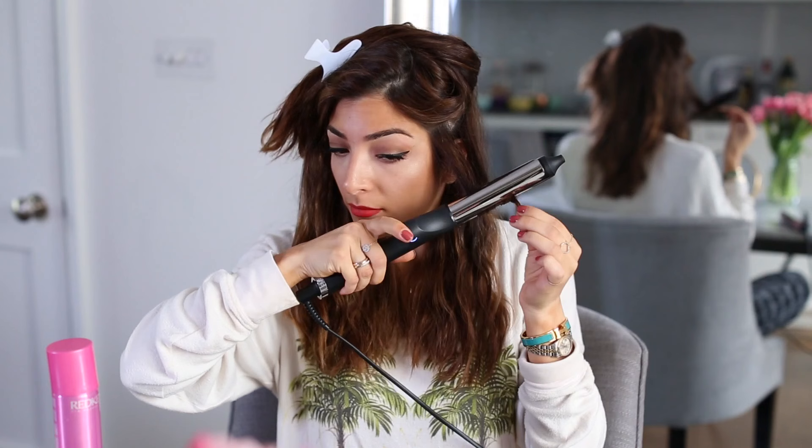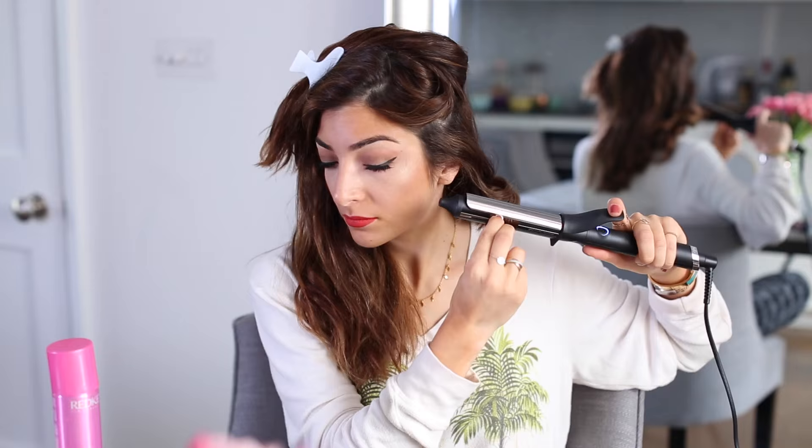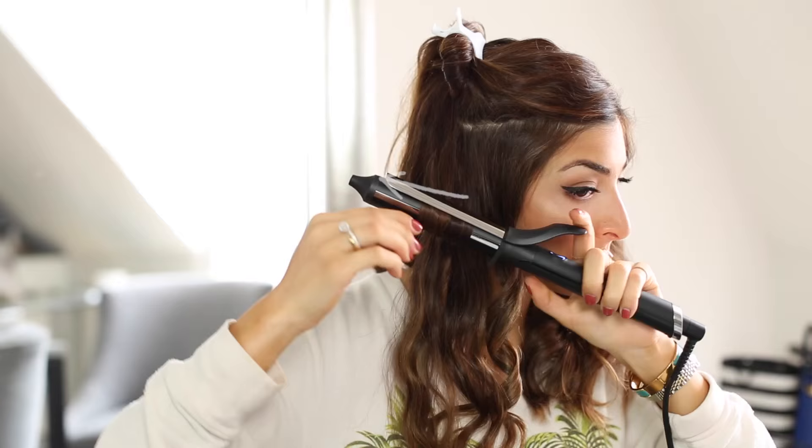The way I normally curl my hair is I start in sections — I take the bottom section first and clip the rest up. I curl my hair in different directions to give more volume to the overall finish. At the bottom I take smaller pieces, keep the wand horizontal, and curl one piece going away from my face and then one going towards my face. When I curl them all in one direction, the curls tend to stick together and look more like ringlets, which I'm not going for.